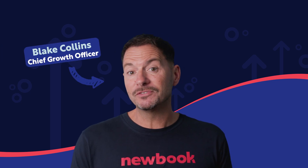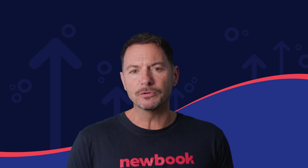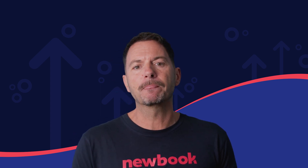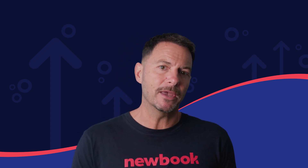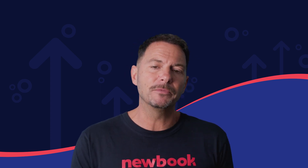Hi and welcome to Elevate, your go-to resource for exploring Newbook's latest and greatest features and functionality. Now before we get started, let me share a little more insight into what you can expect from Elevate and how we think about our product development approach.